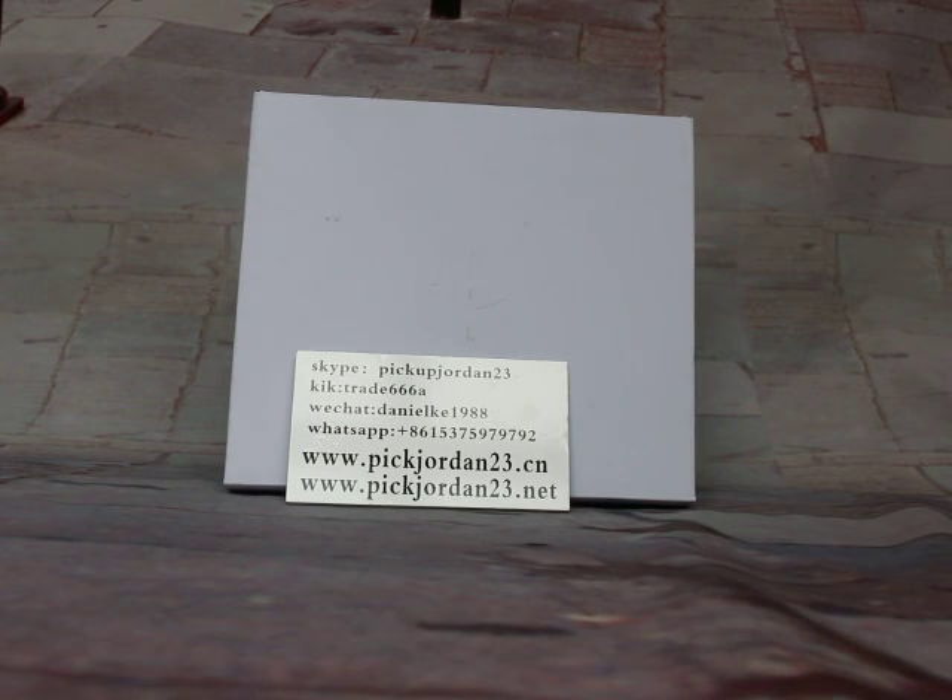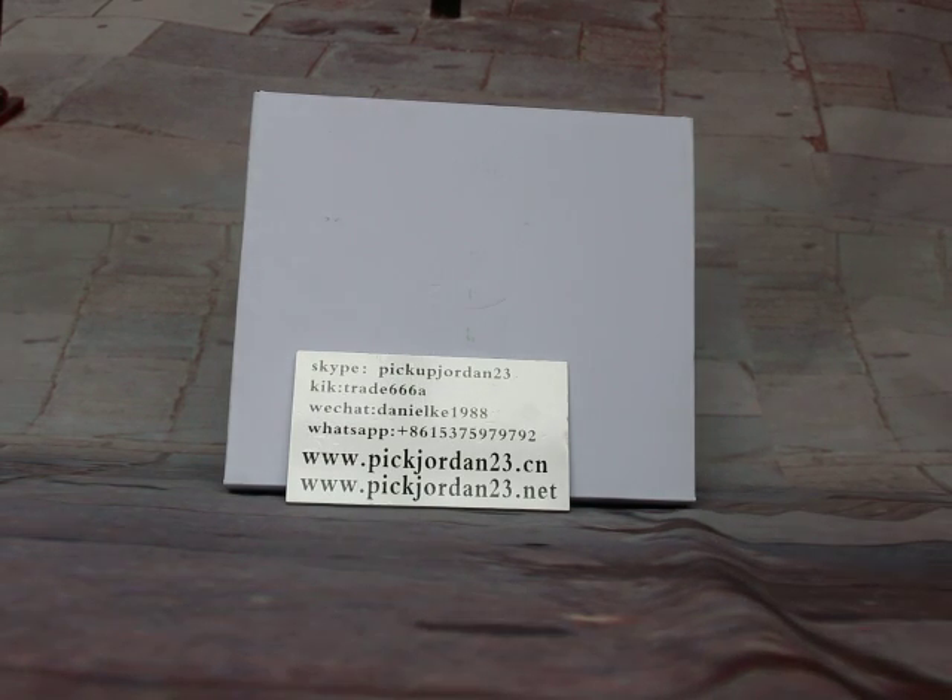Hi guys, this is Nancy from Peak Jordan 23. The channel also via Peak Jordan 23 iOS. Play subways on Adobe Trainers — I will keep doing reviews to show you new release items. You can follow in the way for us, showing Adobe Trainers like Kitrade68 or Skype Peak Jordan 23.